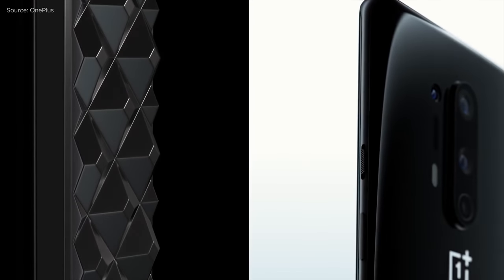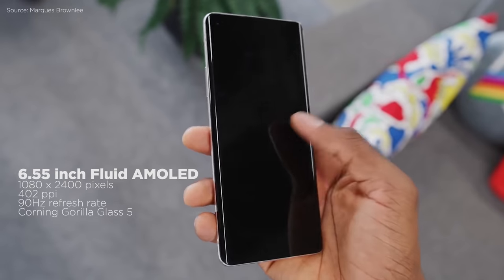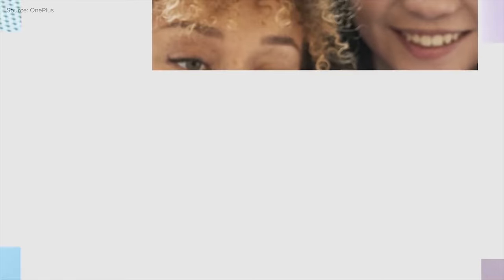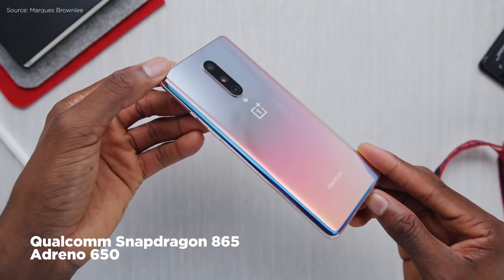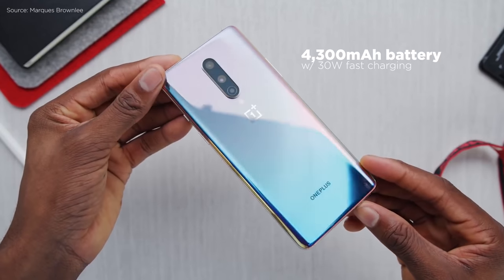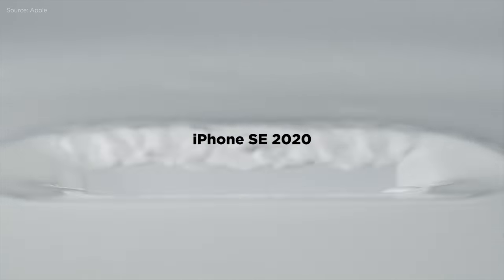If you want the power of the OnePlus 8 Pro but at a lower price, you can go for the standard OnePlus 8. It might have a lower Full HD Plus resolution and 90Hz refresh rate compared to its bigger brother, but it still is a great display. It also features triple rear cameras including a 48MP main camera, a Snapdragon 865 chipset, up to 12GB of RAM and 256GB of storage, 5G connectivity, and a slightly smaller 4,300mAh battery. It's priced at 35,990 pesos.